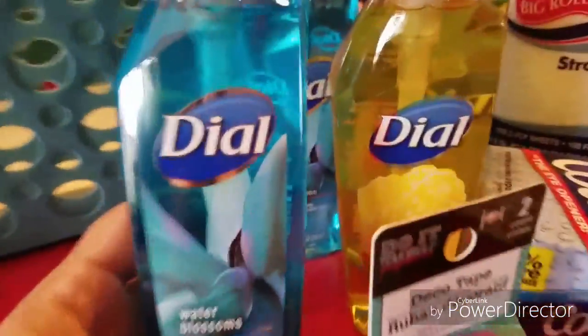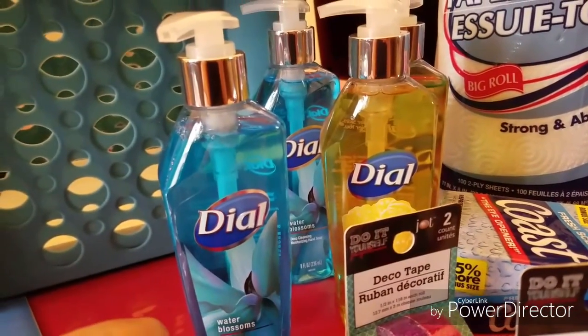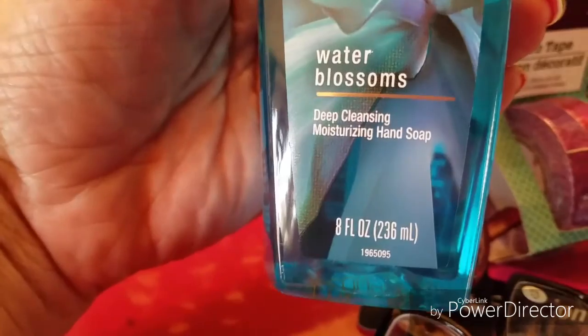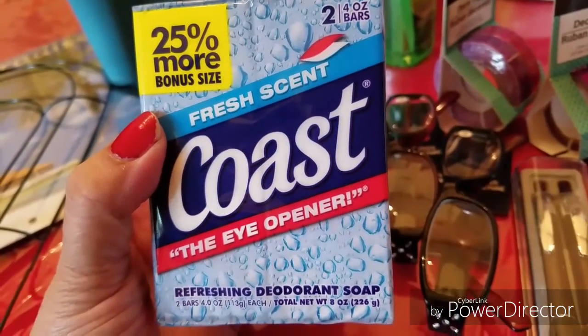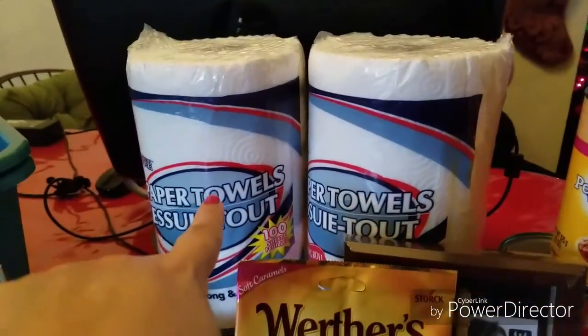I picked up these Dial hand soaps — I watched a couple of Dollar Tree hauls and went specifically looking for them. If I had Dial coupons I would have gotten these for free! They're a nice size and smell delicious — eight ounce. I got the Water Blossom, Yellow Raspberry and Black Sugar, and the Coconut Lime Verbena. I also picked up a Coast double pack — 25% more soap for a dollar — and two big giant-size paper towel rolls.